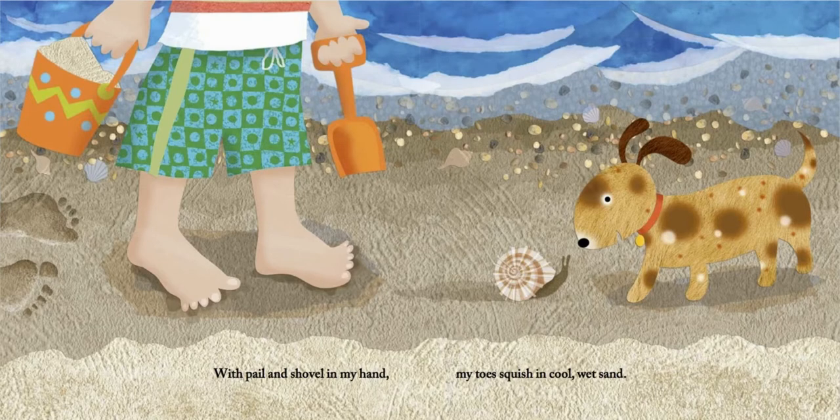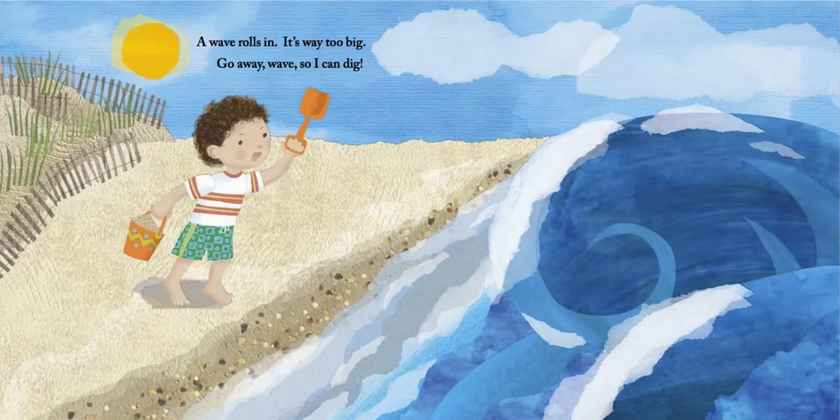With a pail and a shovel in my hand, my toes squish in cool wet sand. A wave rolls in. It's way too big. Go away, wave, so I can dig.